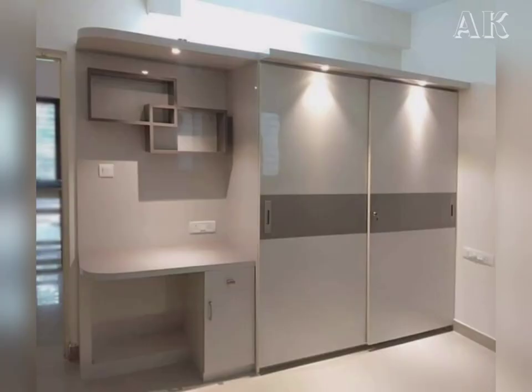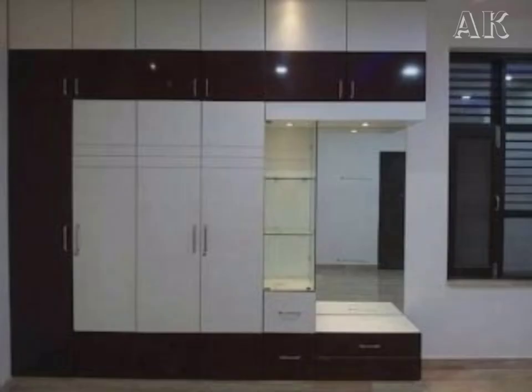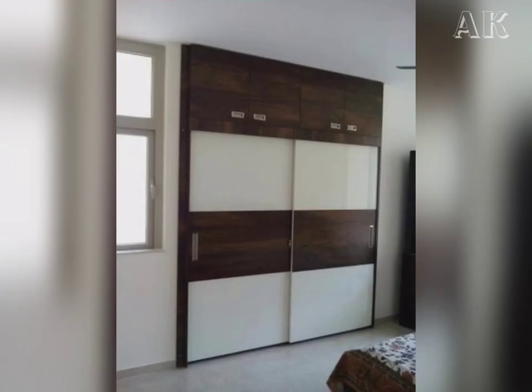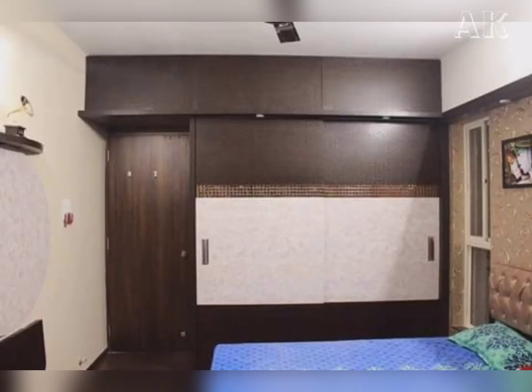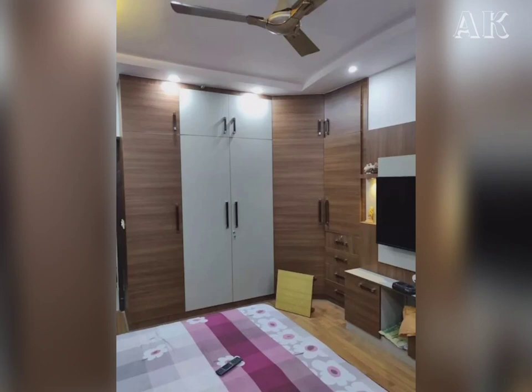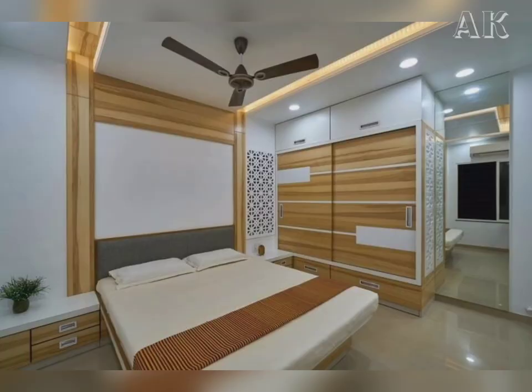First, we think about what material and finishes are right for wardrobes. The most important thing to consider while choosing or designing a wardrobe for any bedroom is the materials and its finishes. The idea is to design a sturdy wardrobe that can hold a lot of your stuff and look absolutely stunning at the same time. Most interior designers will recommend medium density fireboard, high density fireboard, or plywood — all of these materials are strong, durable, and fit for wardrobes.